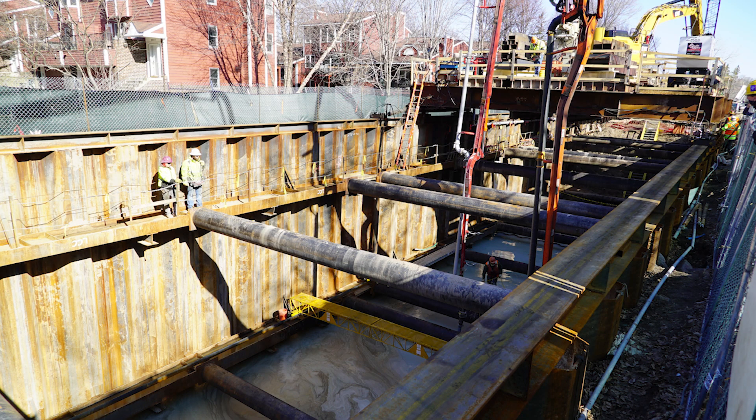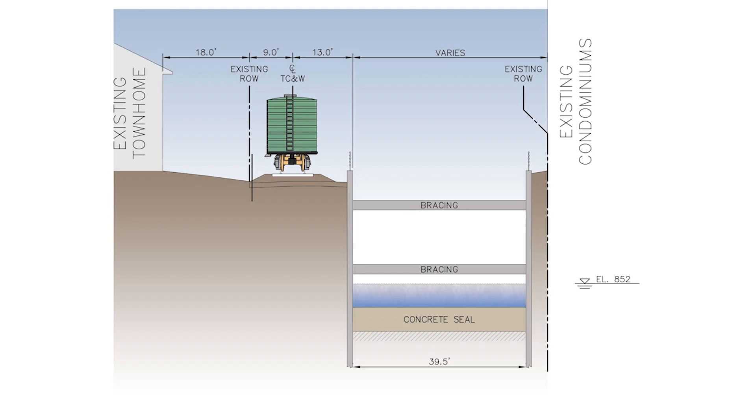Construction of the tunnel involves pouring concrete in six different phases, each needing time to cure before the next phase of work can start. Once excavation is completed in a cell, a concrete tremmy seal ranging from 4 to 10 feet in thickness is poured underwater to create an anchor for the tunnel structure and seals off the excavation from groundwater so the tunnel can be constructed in dry conditions.